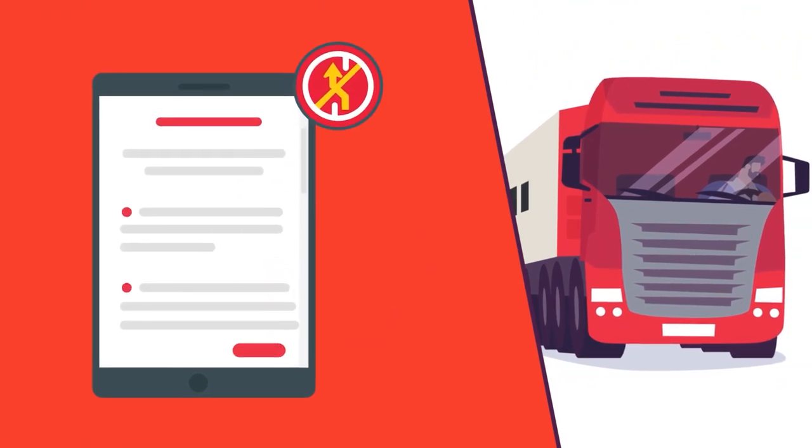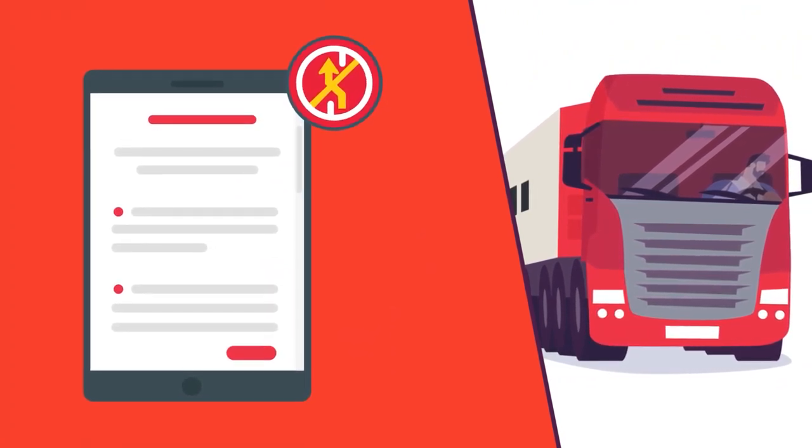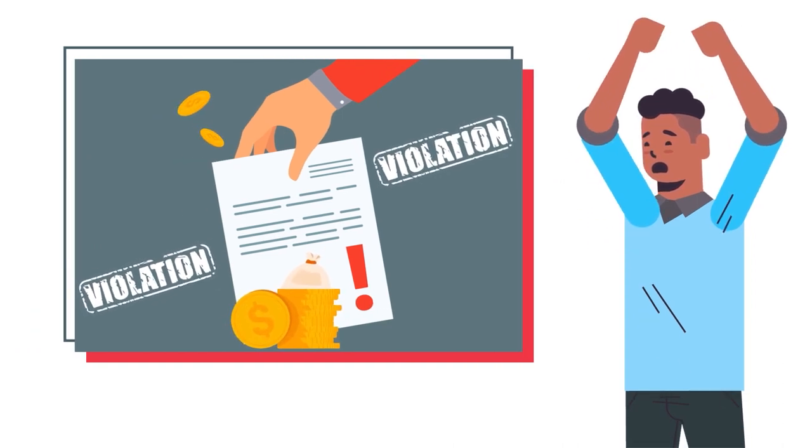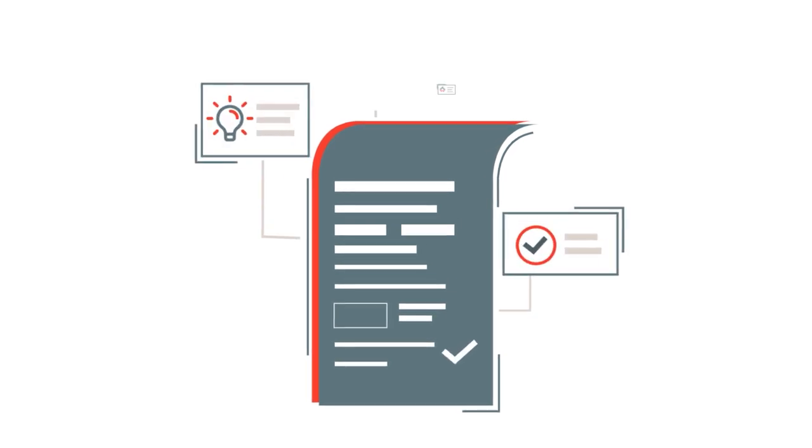Knowing the rules of the road for changing lanes is important because truck drivers who violate them can face stringent penalties and the risk of losing their job. Sign up for our course to get more tips and best practices to ensure road compliance.